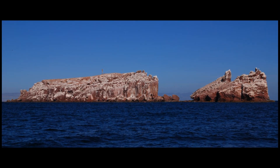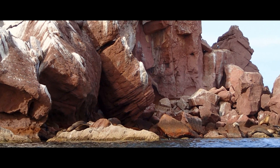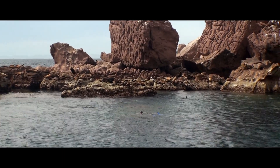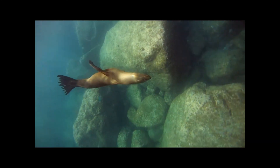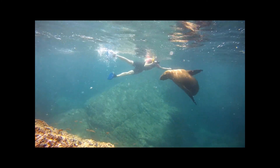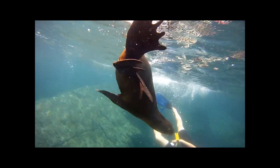Next, we stop at Los Islotes — two large rock islets which are home to a colony of over 100 California sea lions. The sea lions are very curious, and especially the pups are known for their playfulness. Just snorkeling in the water near the rocks is enough to attract their attention. We enjoy interacting with the sea lion pups and attempt to match their twirls and somersaults underwater.